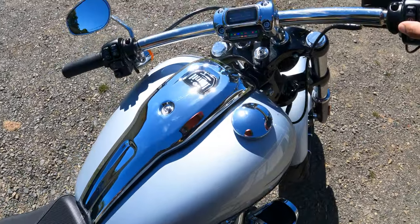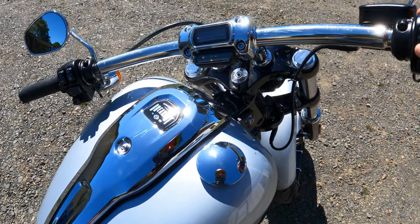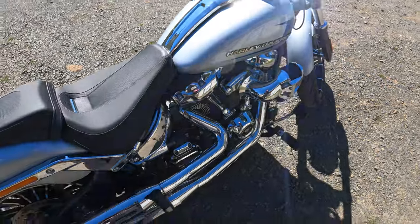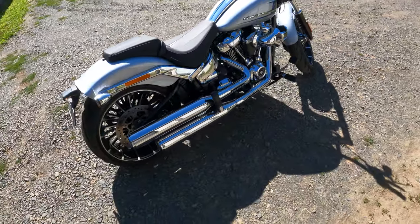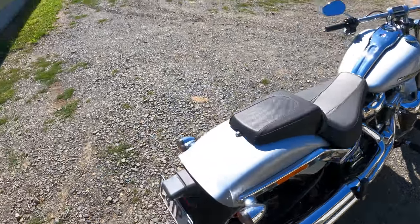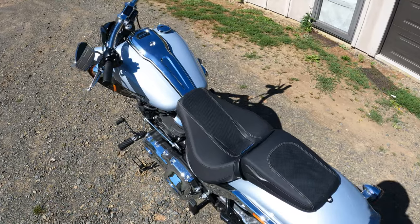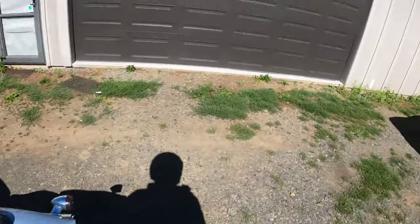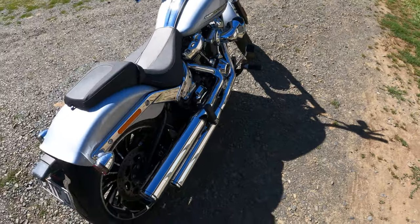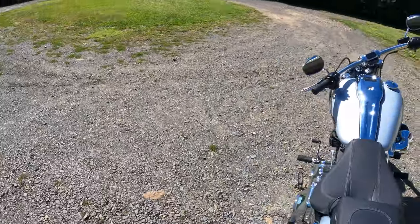It's keyless, so as long as you've got the fob on you there's no ignition or anything like that. The stock exhaust is quite underwhelming to be honest, compared to anything with aftermarket exhaust. The stock Harley exhaust — it's not much to brag about.